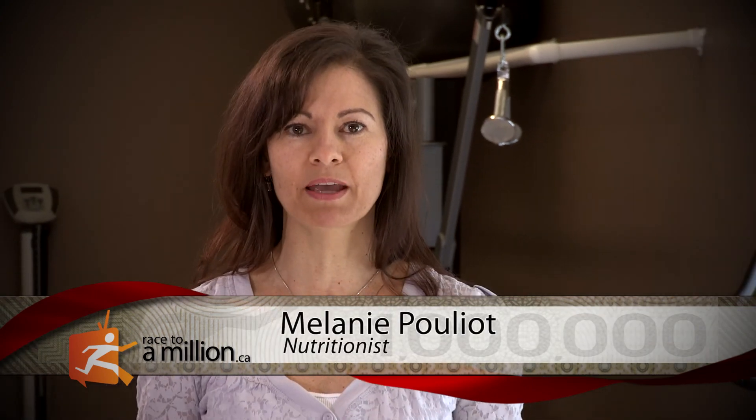My name is Melanie Pouliot and I'm a nutritionist here at the Welcome Back MRI and Pain Management Center. I've been in the health and wellness industry for approximately 20 years. I'm happy to be here today to share some health tips on how to stay healthy in the workplace.